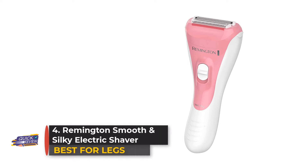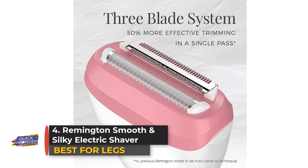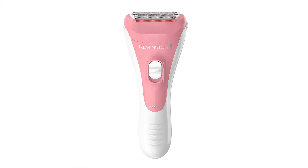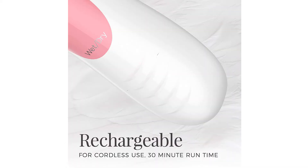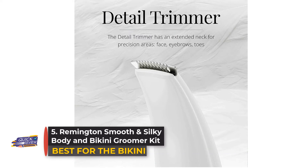Number four: Remington Smooth and Silky Electric Shaver. Designed to deliver a silky smooth finish, the Remington Smooth and Silky electric shaver's three-blade system offers a closer shave without the irritation. Its flexible design and comfort grip provide the perfect level of control and comfort for a smooth shave.